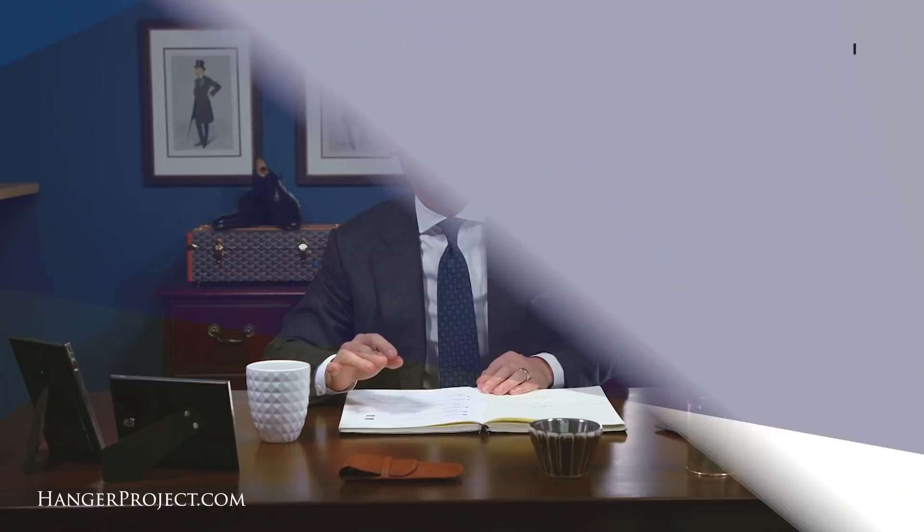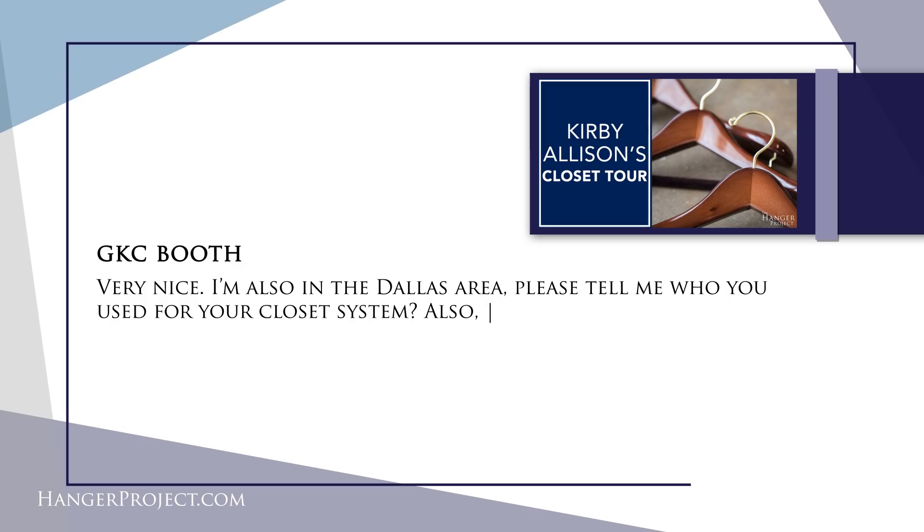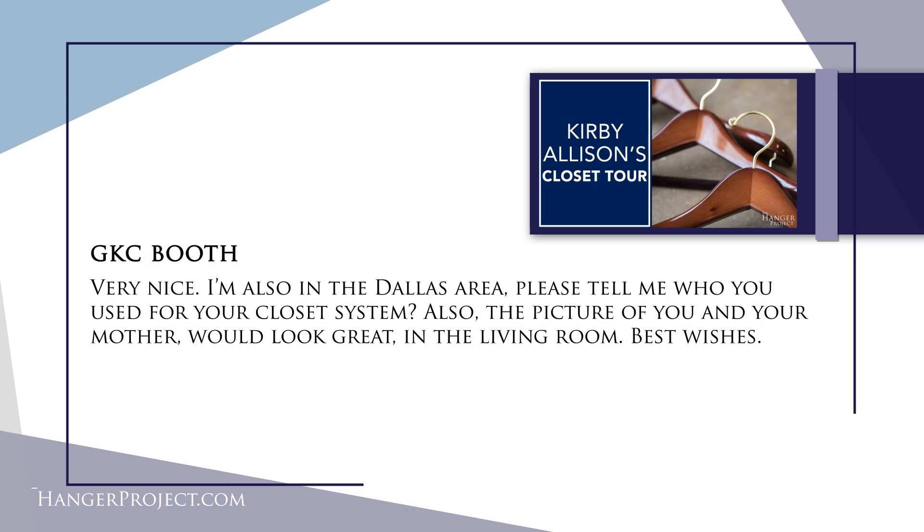In today's Q&A video we're going to be answering questions about closet organization. Question number one is from GKC Booth on our closet tour video and it reads: 'Very nice. I'm also in the Dallas area. Please tell me who you used for your closet system. Also the picture of you and your mother would look great in the living room. Best wishes.'